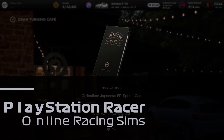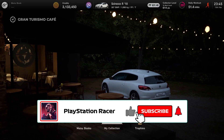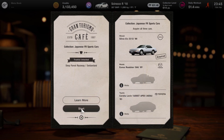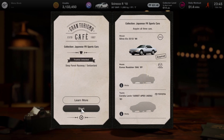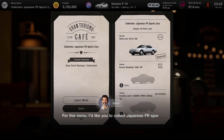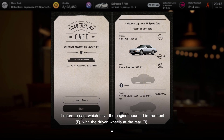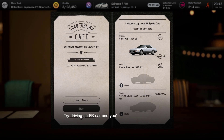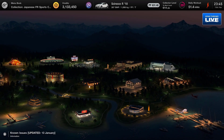Hello and welcome to PlayStation Racer. Today we are back with the menu books - we're going to be doing menu book number 10, which is a collection of Japanese FR sports cars. We've already got the Nissan Silvia and we're looking to get the Mazda and the Toyota Corolla, which will be the two challenges for today. Luke is telling us a little bit about the types of cars - these are front-engined rear-wheel drive cars, so be careful about sliding on the back end.